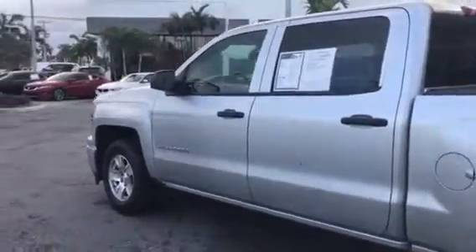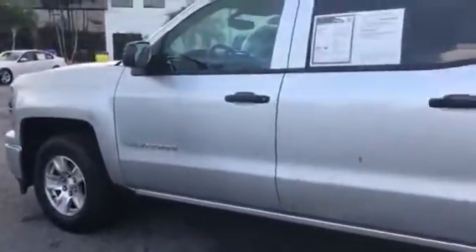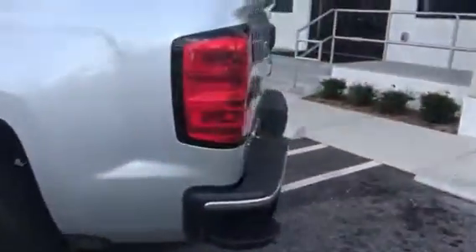It does have the full crew cab, so lots of space for the family. Nice alloy rims. It does have the 5.3 liter V8 engine you're looking for, so it gets the power that you need.